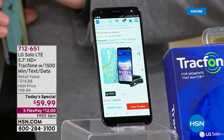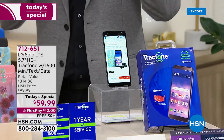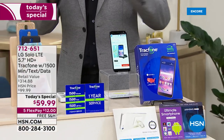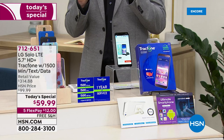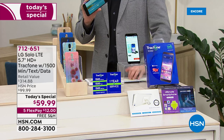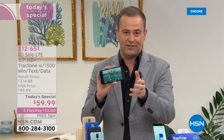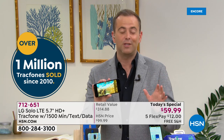With over a million sold, HSN and TracFone have come together once again to bring to life the biggest offer ever — the biggest screen, the lowest price, the biggest bundle we've ever done at an amazing $59.99. No more phone bills — imagine that for one whole year. Imagine no more surprises: a phone where you can talk, text, surf online and never have to worry about a nasty surprise.